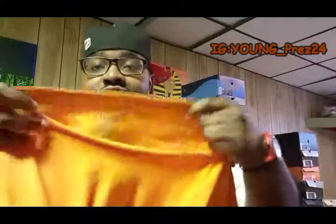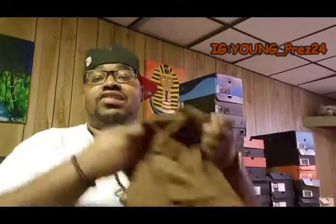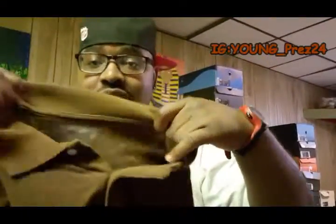So I wore this orange tee — this is also a Champs tee, grabbed it from Champs as well. This was that $3.99 exclusive for the tee. Can't beat it, man. And I wore this brown polo over top of it, also from Champs. This was that $4.99 exclusive.